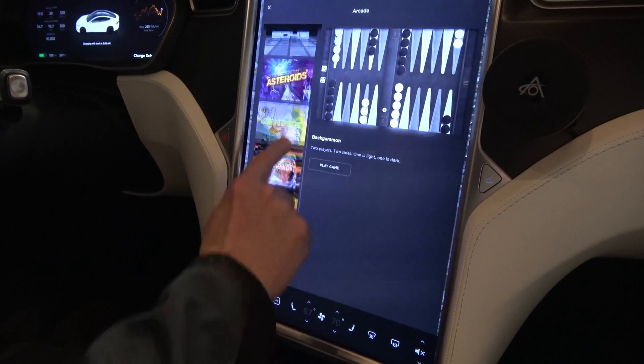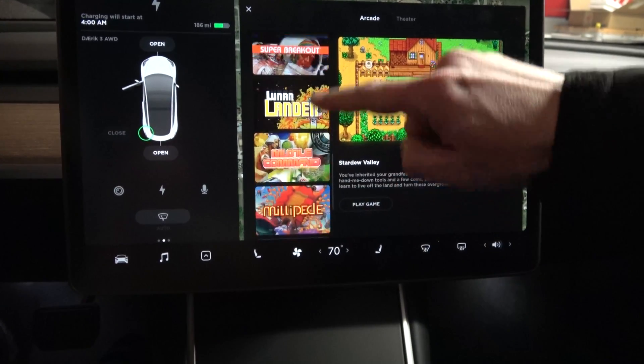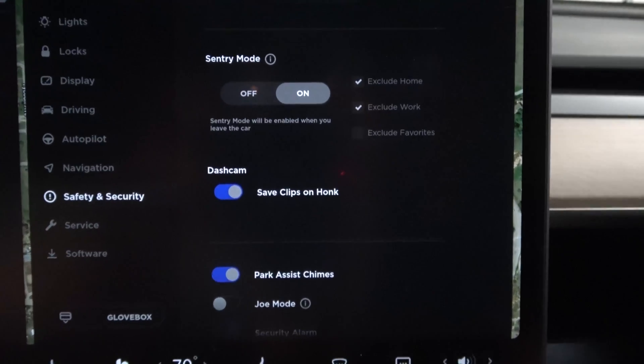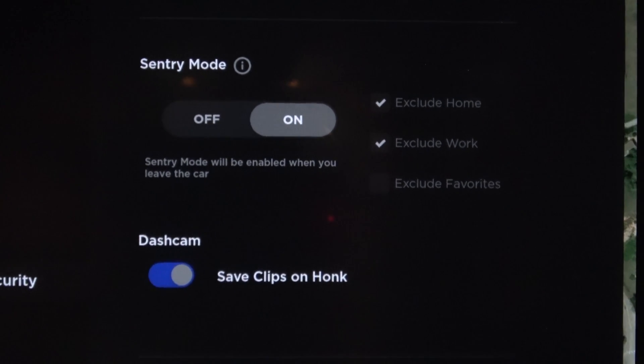We've been waiting for almost two years, and many updates brought a lot of things that this car unfortunately didn't get — some games, and we also didn't get sentry mode or the dash cam feature. The 2.5 cars did end up getting that, but Autopilot 2 cars never got it. We had a very limited form of sentry mode which made it look like sentry mode was there — it would pop up on screen but never actually recorded anything, or if it did, there's no way to access any video.